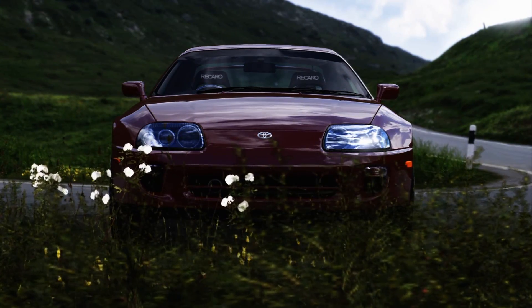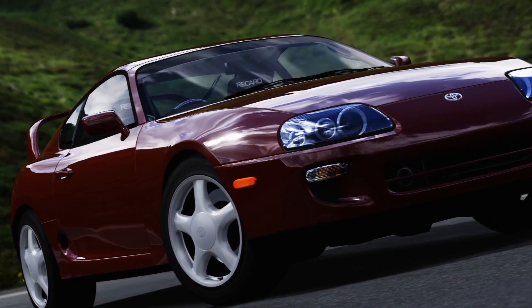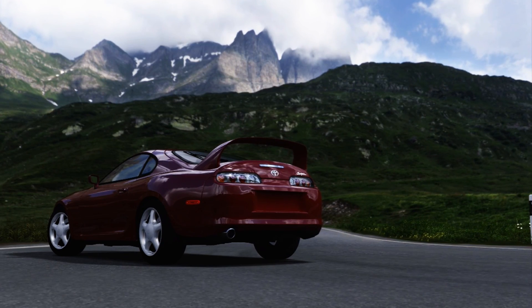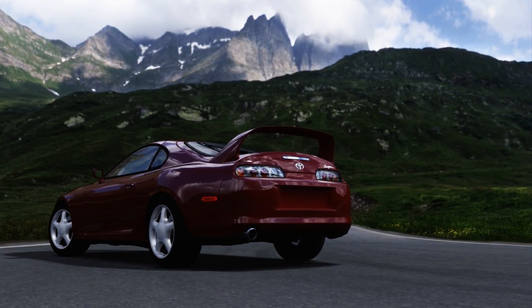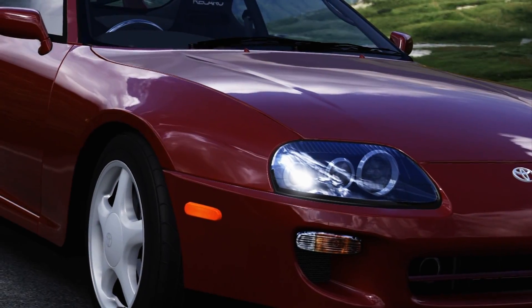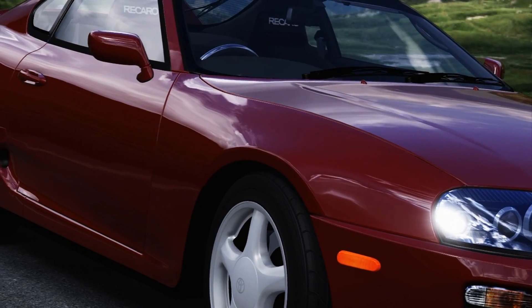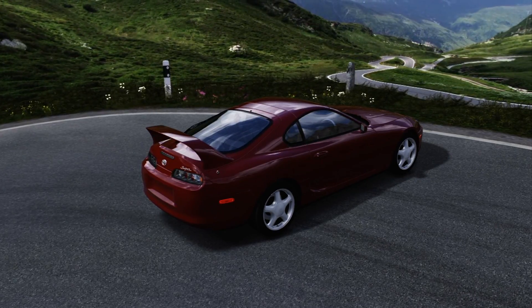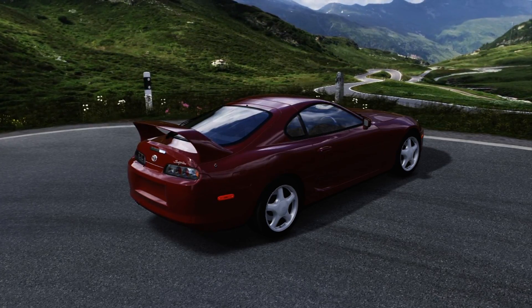A turbocharger is composed of a compressor side and a turbine side. What you normally see is the compressor side — the nice shiny, cool-looking side. The other side is the turbine, through which exhaust flows. That side is connected to the exhaust manifold. After combustion in the cylinders, the exhaust goes through the exhaust valves to the exhaust manifold, spinning the turbine side of the turbo.